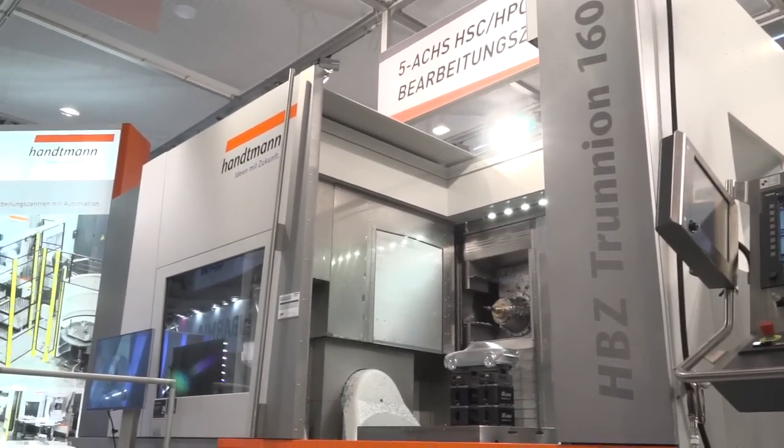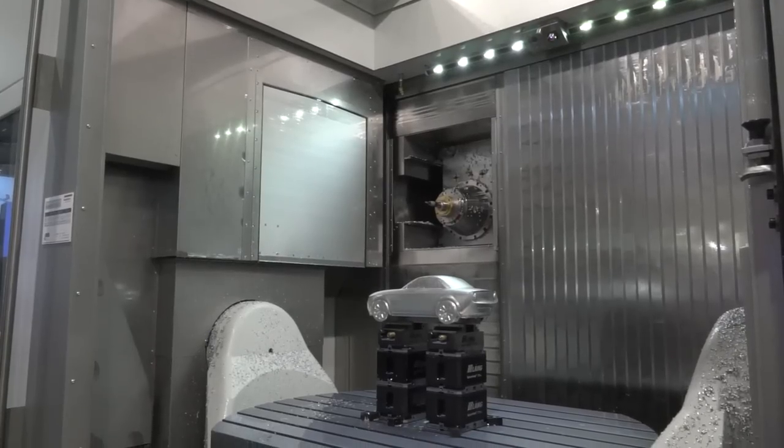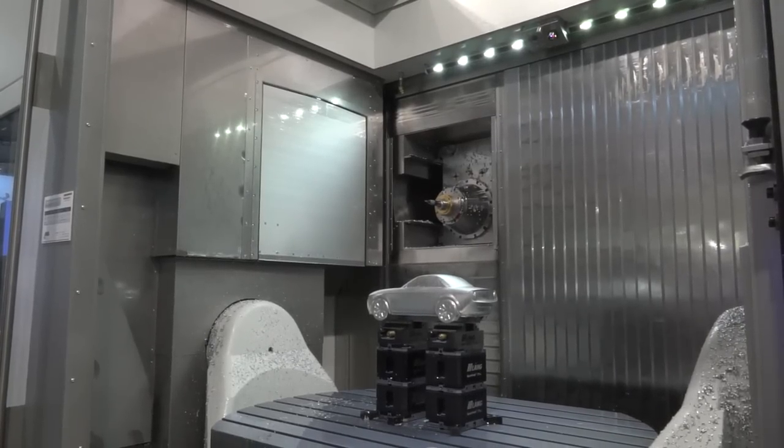The size here — we have our Trunion 160. 160 is our biggest size for the Trunion. The Trunion you can get with 800mm, 1200mm, and 1600mm tables. So the Trunion 160 is the largest, with a 1600mm table size. And we have a load capacity of 2.8 tonnes.